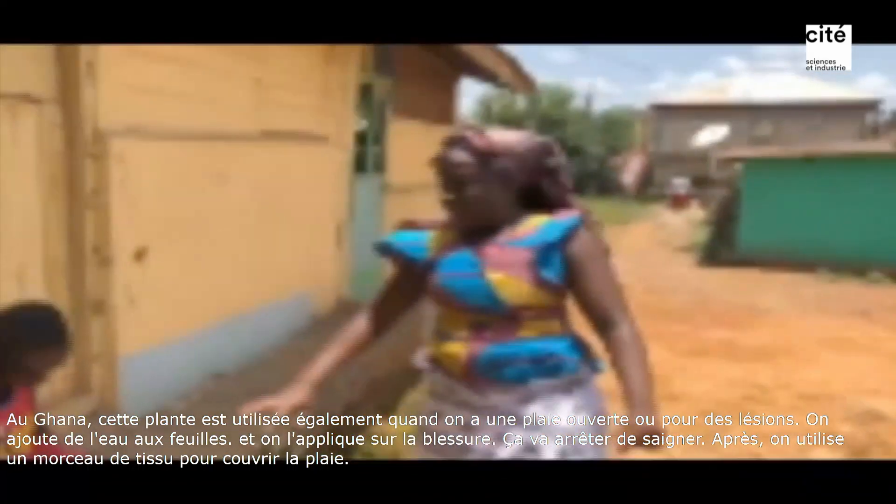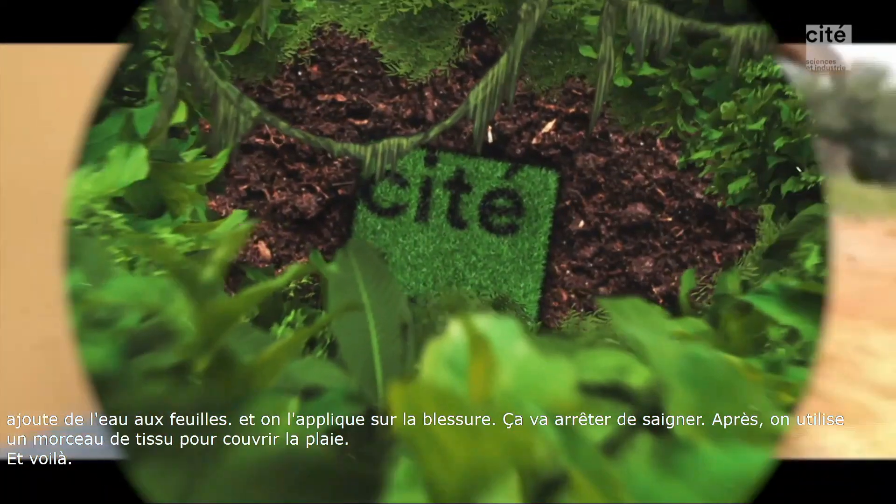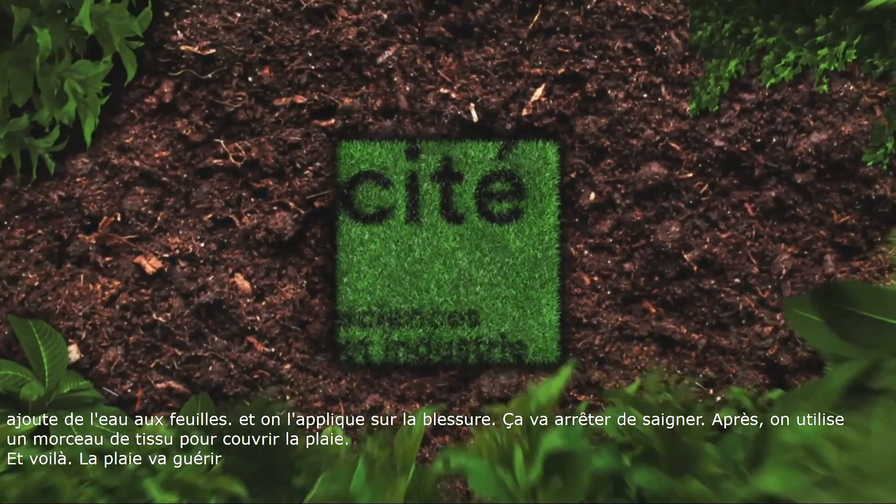And there you have it. Once that is done, the wound will be able to heal. Achiampon is truly a very powerful treatment in Ghana.